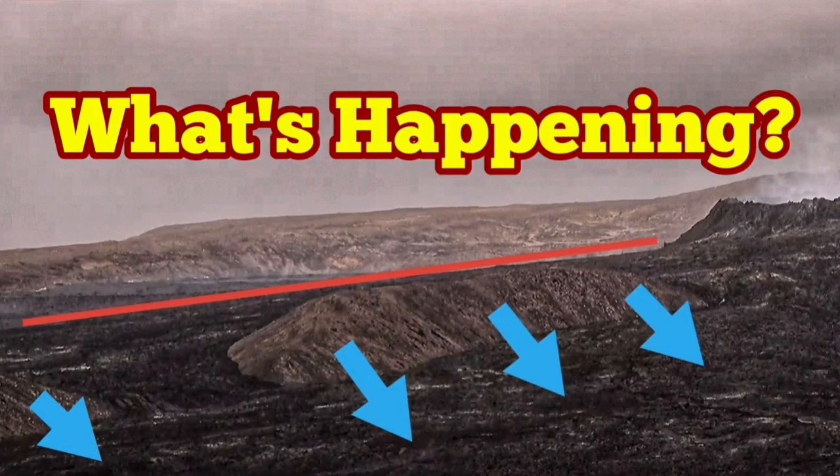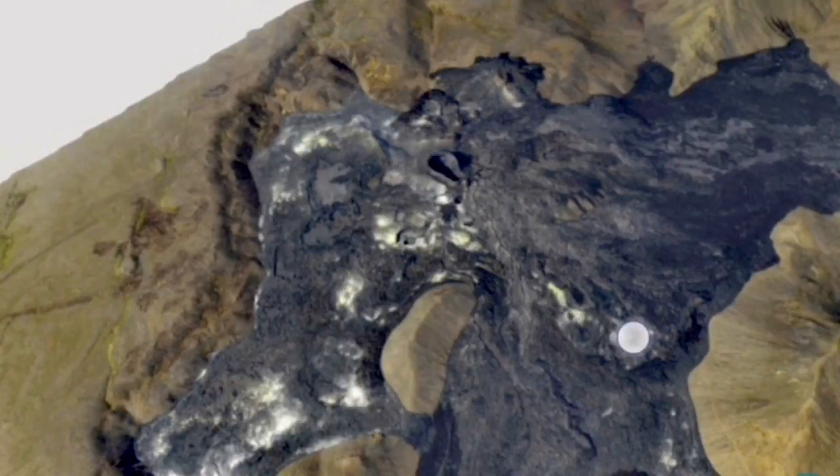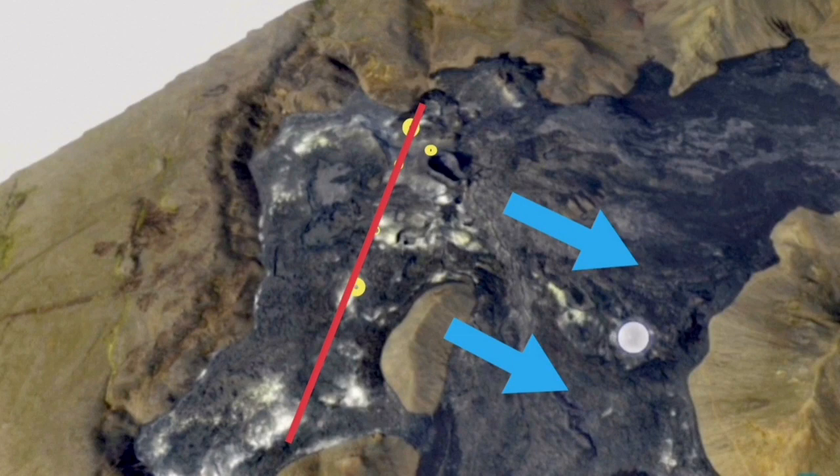What's happening? That's the question many are asking, and I will try to find an answer in this video. This is the new situation: we had vents appearing and fissure eruptions appearing in this area. I marked them with yellow circles and they're in a line. My theory is that these are fault lines.